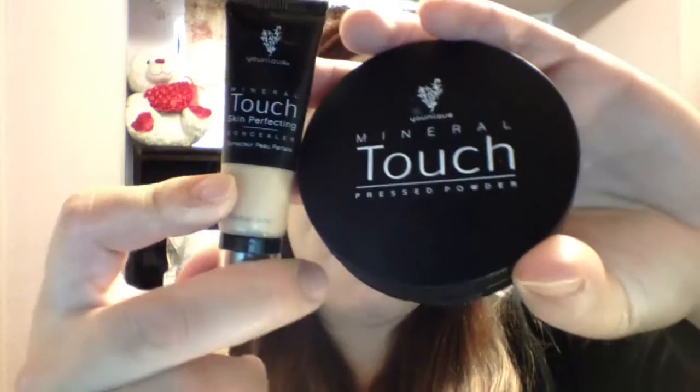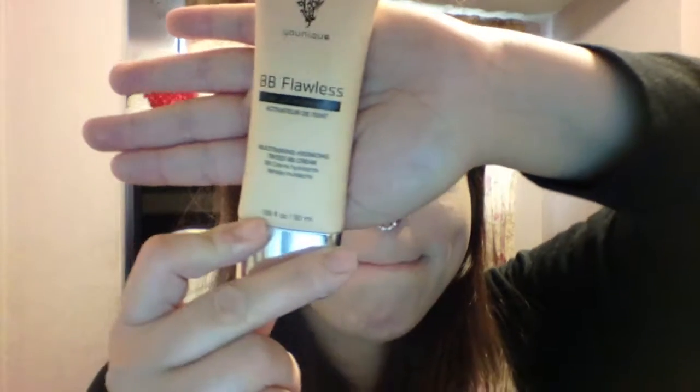There you go — this is the coverage that our BB Flawless gives you. You saw the beginning, and all I did was add these two products to it. This stuff is amazing and it lasts you a while. I love it.